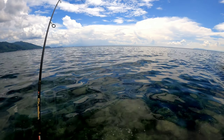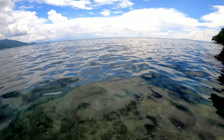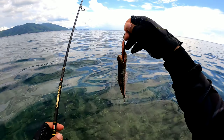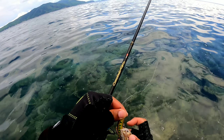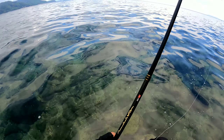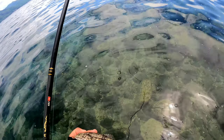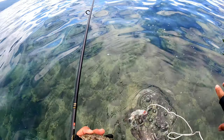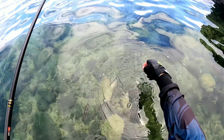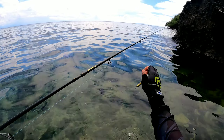Fish on guys! Fish on — nakatingin eh, ni-strike na pala. Sorry naman nung isda. Lapu-lapu yata guys? Hindi, lizard fish. So keep na kita — pang-apat guys, lizard fish. Good size na ba to? Pwede na, kikip na natin. I-release na lang pala natin to guys — medyo maliit pa sya. Bye bye!